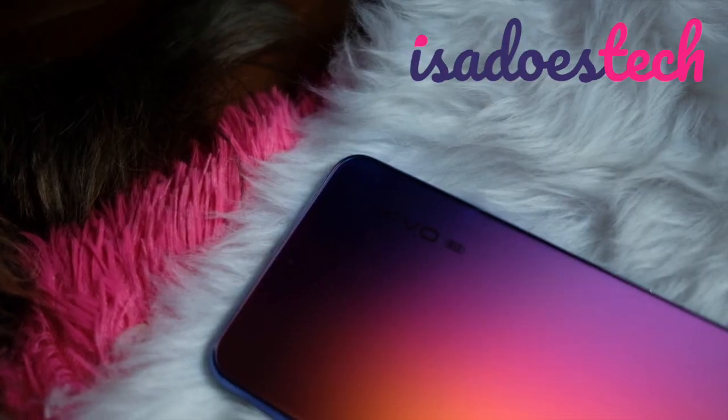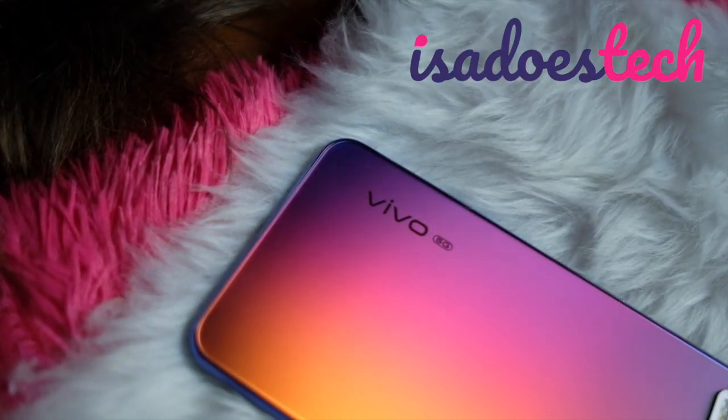The Vivo V20 Pro is one pretty phone, but what else can it do? Good afternoon, you beautiful people. Welcome to Isa Does Tech, where we do tech in your real life, in style.